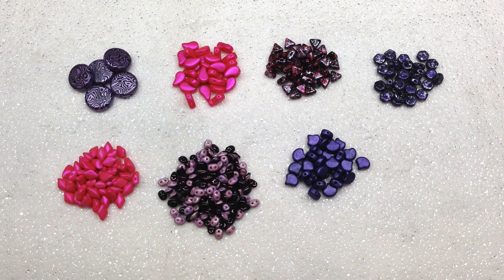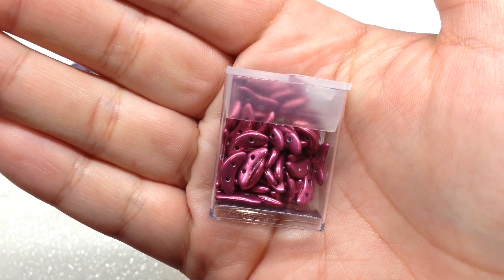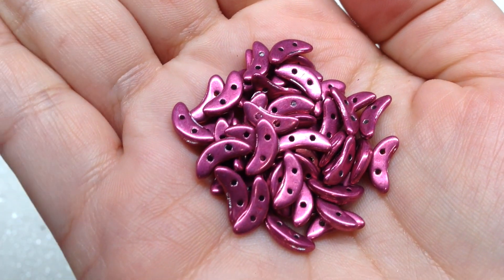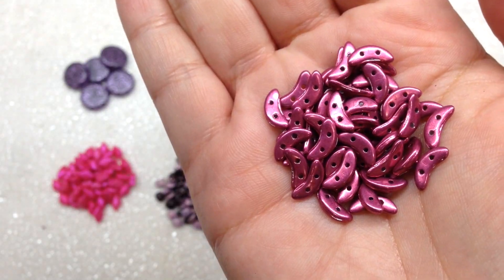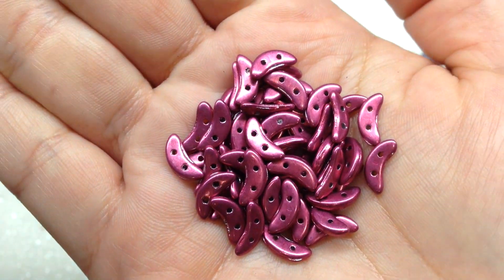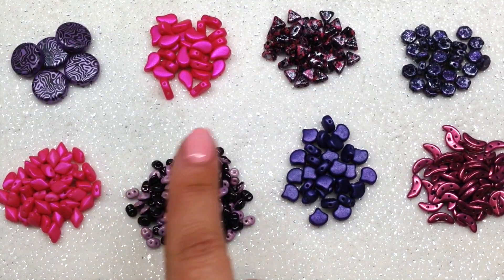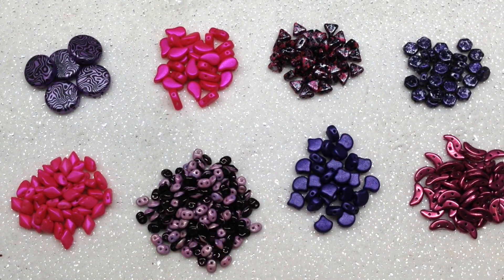The last container in the Two-Hole Beads of the Month club contains Satin Metallic Cranberry Crescents — another one of my favorite two-hole bead shapes to work with. It's such a gorgeous shade of pink — very metallic, but more toned down than the Tutti Frutti beads. A great way to round out our eight different selections in this month's club.